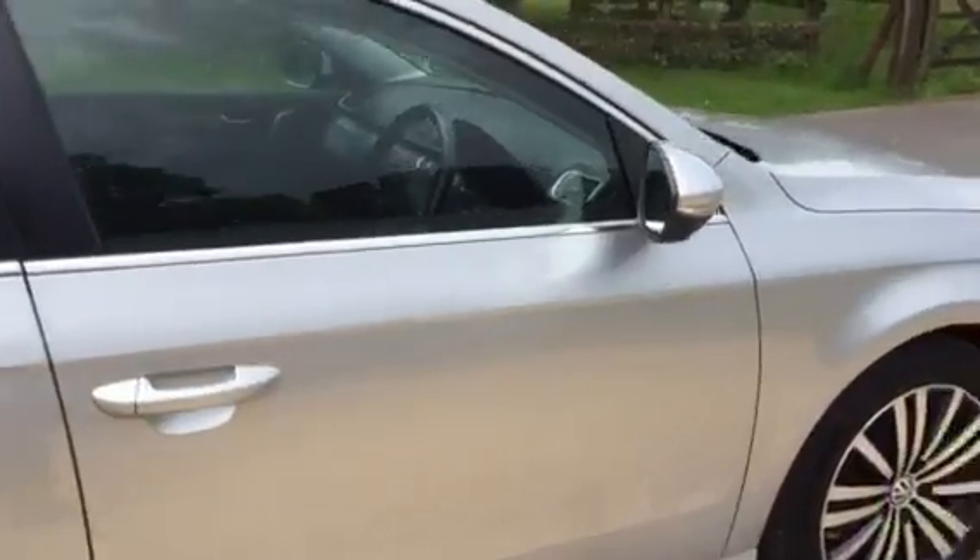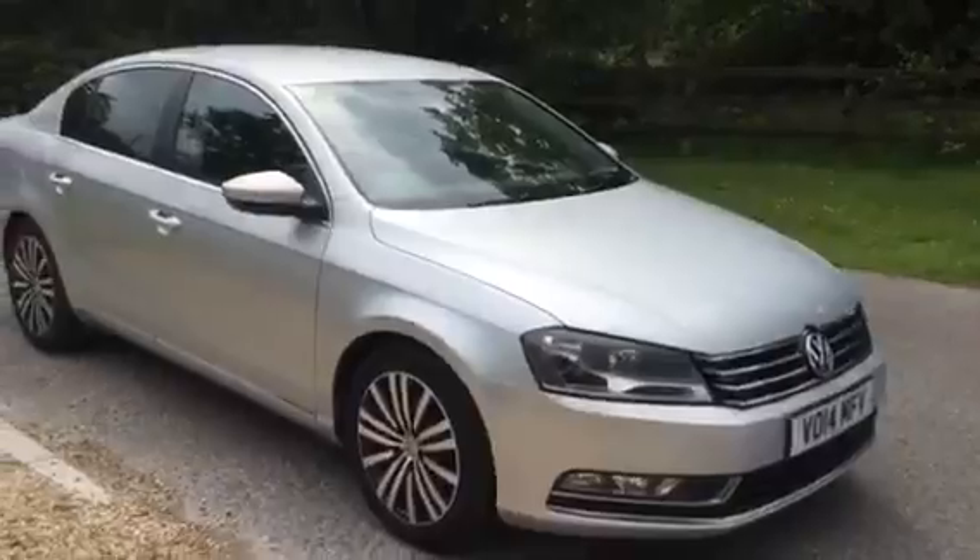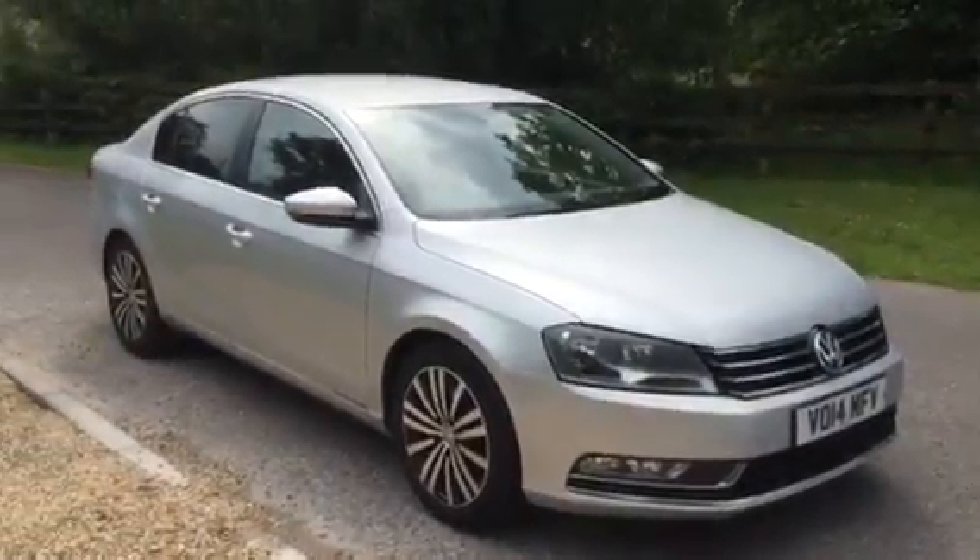So, one owner, full VW history, automatic — lovely car. Come and view at Armour Motor Company, your local award-winning garage. Thanks for watching.